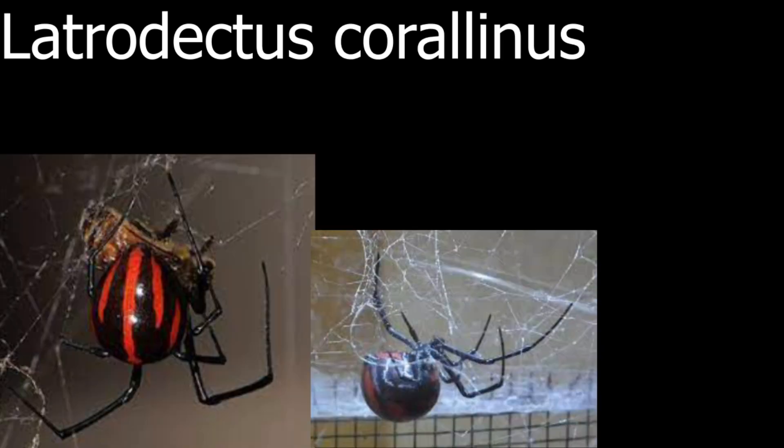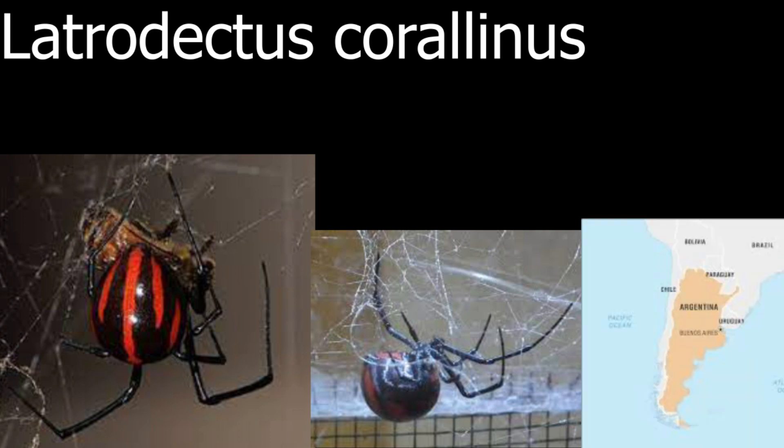The next spider I want to show is called the Latrodectus corallinus. This spider has even more red markings, and they're in a super, super interesting pattern. They can be found in Argentina and are especially seen in March and December.